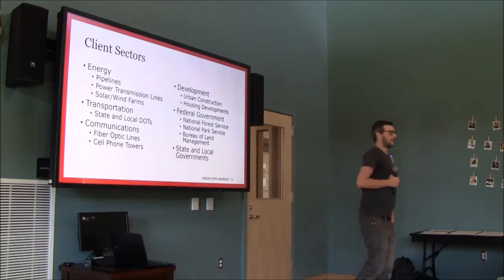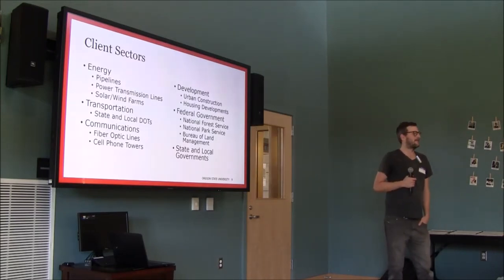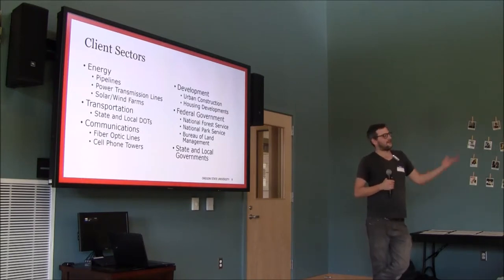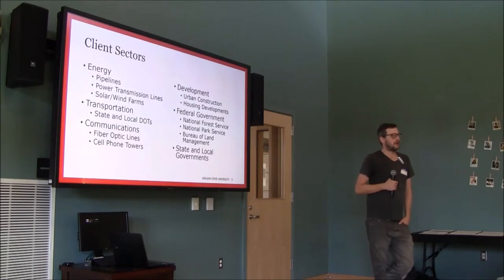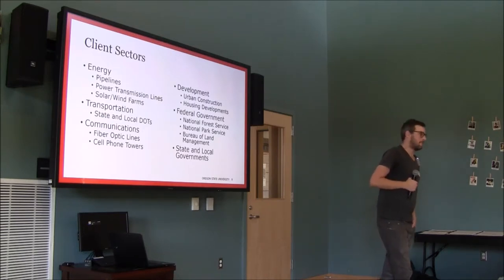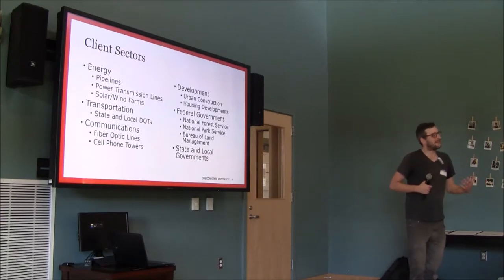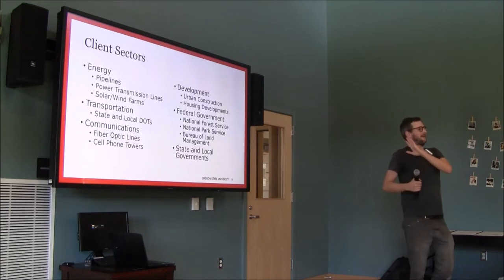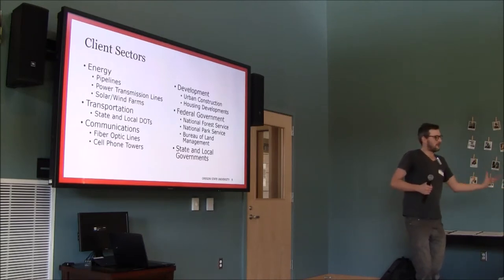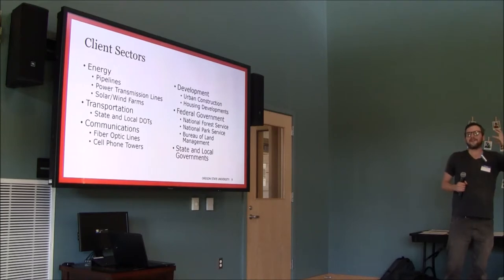About 80% of work in the field comes from the energy industry — pressurized gas pipelines or power lines regulated by the Federal Energy Regulatory Commission. A large pipeline will often employ two to three hundred archaeologists for two or three years at a time. Some people get the idea that we work for these industries, but that's the wrong way to look at it. We don't work for these industries — we regulate them. We're not here to support or oppose a pipeline; we're here to ensure there's no damage to cultural resources.